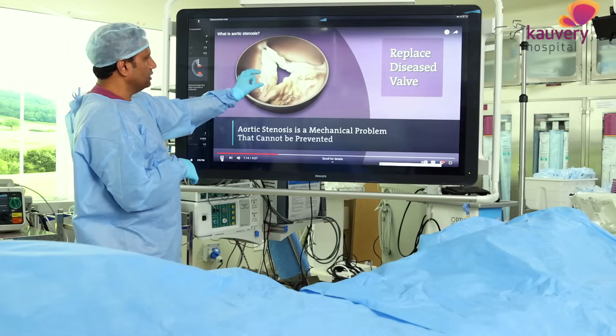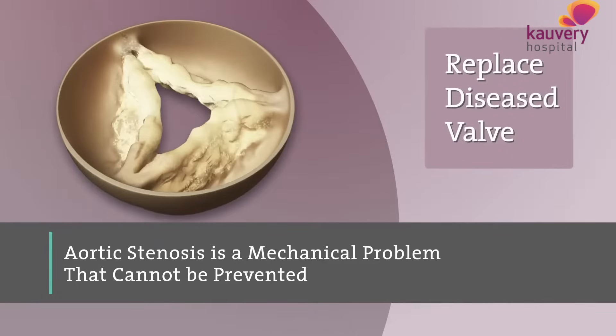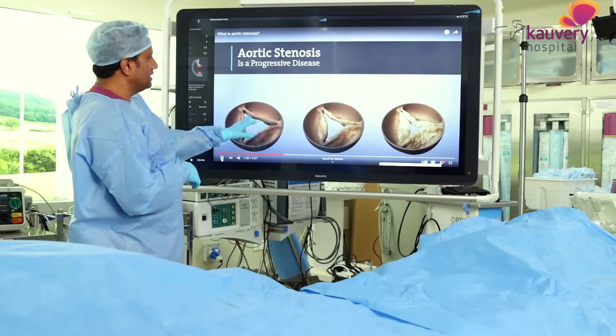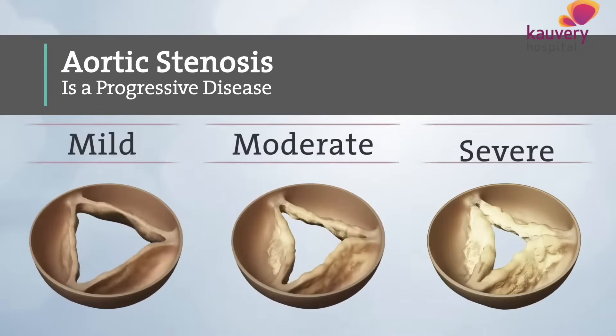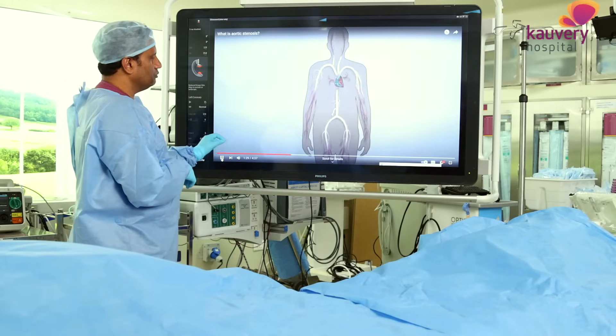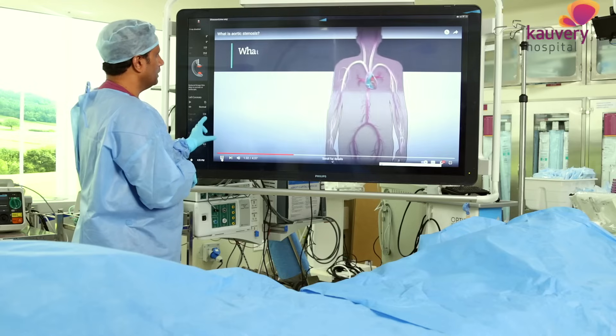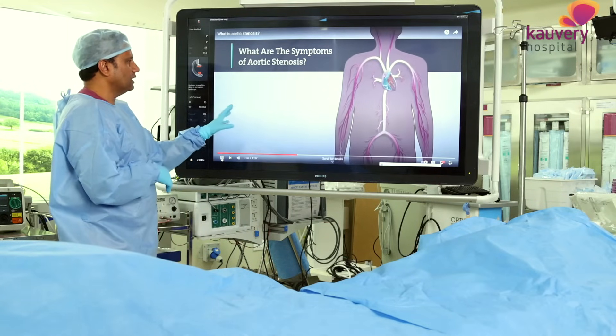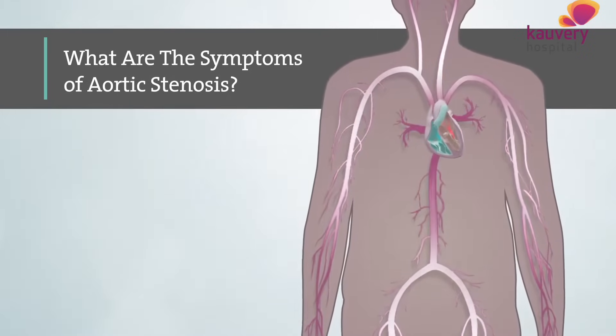Calcium buildup means the only treatment is valve replacement. In the mild-to-moderate stage, we can do observation. In the severe stage, we can do evaluation. In the moderate-to-severe stage, we can assess symptoms. Symptoms when they appear can be very significant.